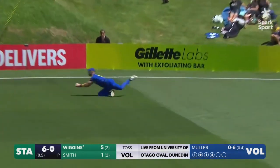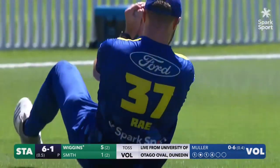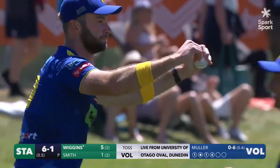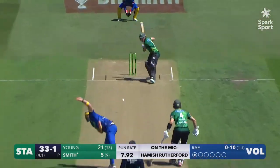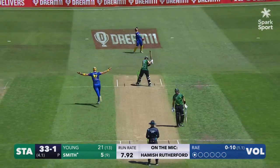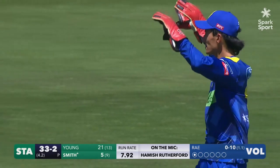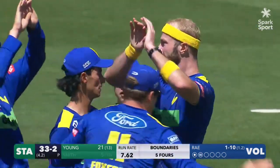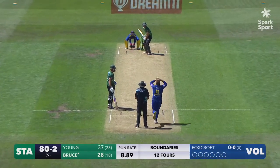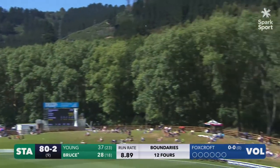Big top edge chance towards fine leg and an outstanding catch — you cannot get that man out of the game. Michael Ray, and that is a worthwhile celebration. Michael Ray finally gets the breakthrough.